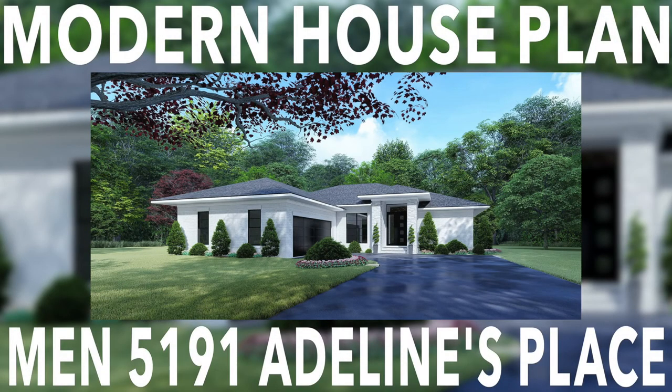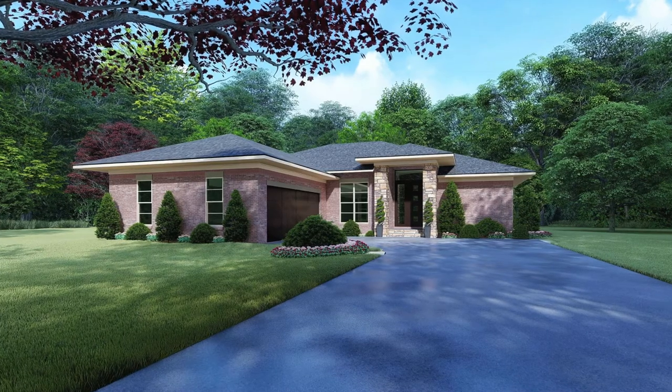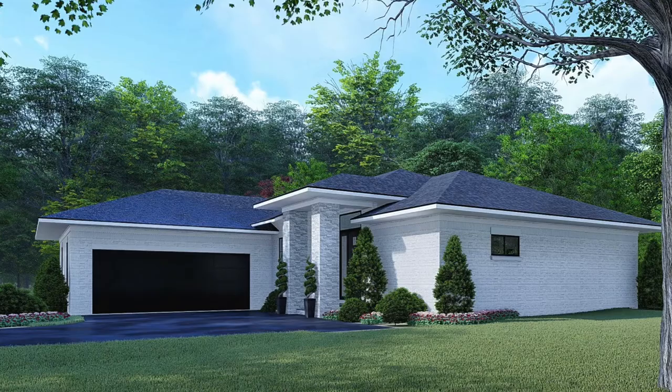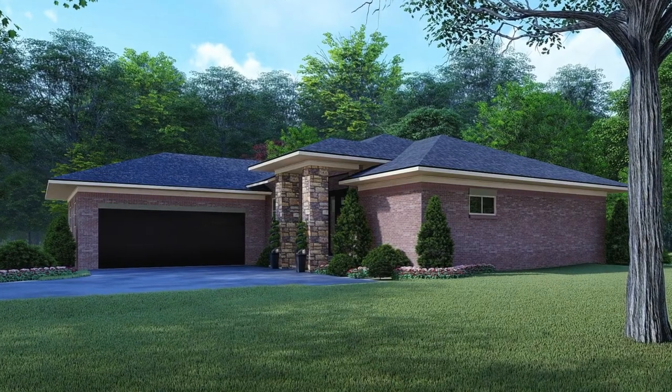This is house plan MEN 5191 Adelan's Place. This incredible, contemporary, modern-style house plan from Michael E. Nelson Designs has a total living space just under 1,700 square feet, with four bedrooms, two bathrooms, and offers plenty for the whole family.